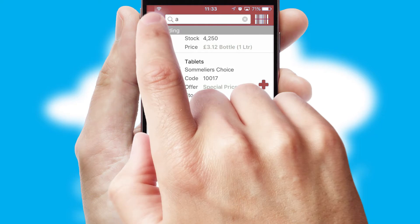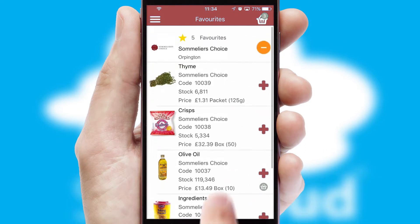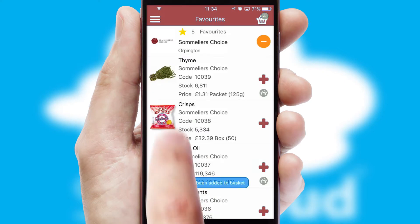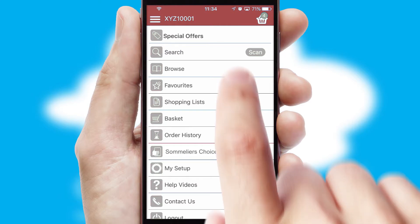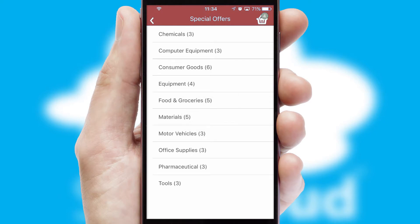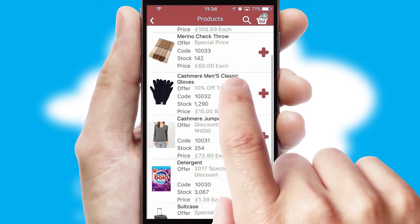Re-ordering regular items is quick and simple as you can maintain your own list of favorite products. Creating customized special offers is another feature of the application, which can be set up and tailored for individual customers. SwiftCloud has some very powerful promotional features, such as multi-buy and price promotions.